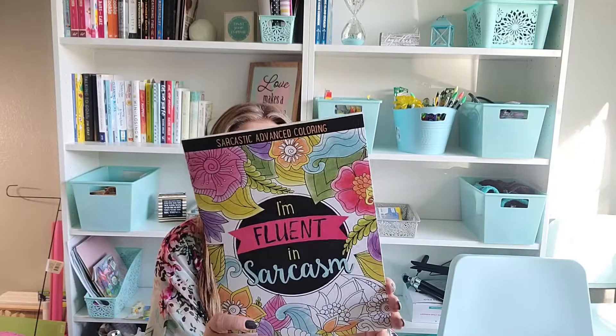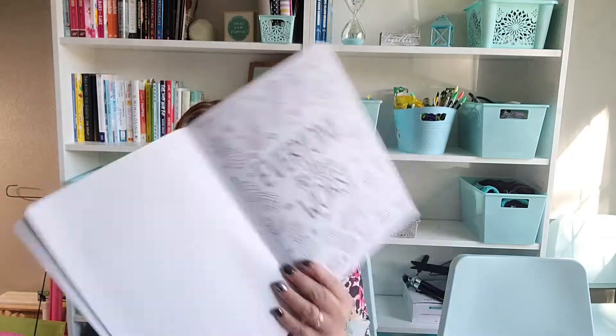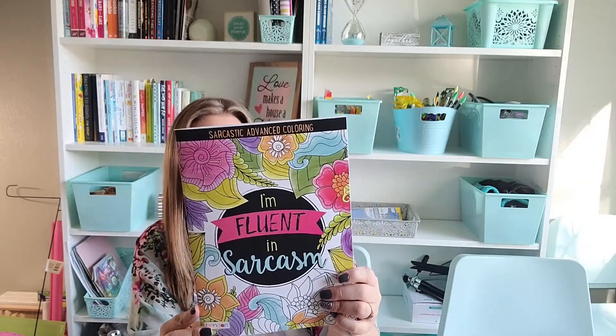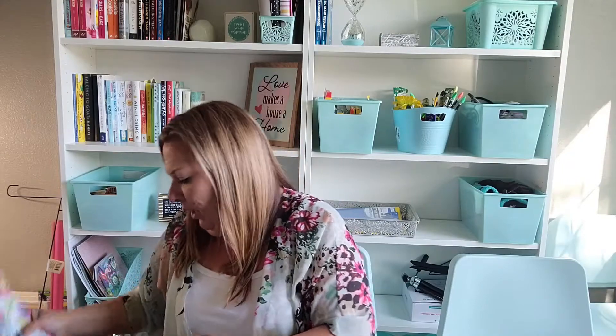Those are mama's coloring books — maybe I'll share, we'll see. I also found a 'Fluent in Sarcasm' coloring book at the Dollar Tree and was so excited. It says things like 'Whatever Sprinkles Your Donuts,' 'The Struggle is Real,' 'I Speak Fluent Sarcasm,' 'Everyone is the Worst' with pineapples around it, 'I Came, I Saw, I Left Early,' 'I Run on Coffee and Sarcasm,' and 'I Eat Chocolate for Your Protection.' It's 16 pages of passive-aggressive art — so much fun.